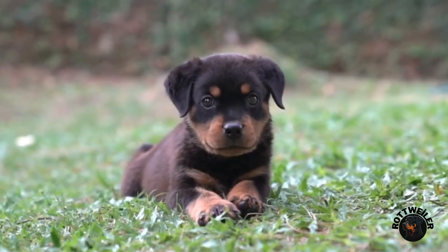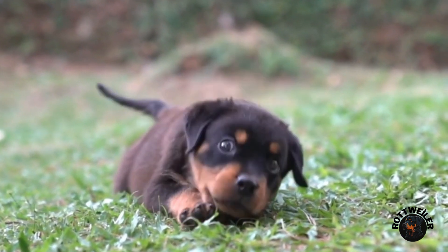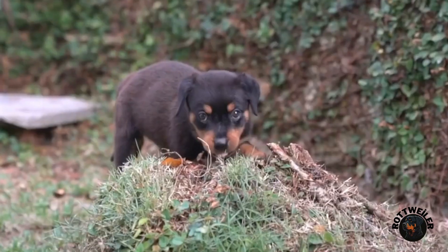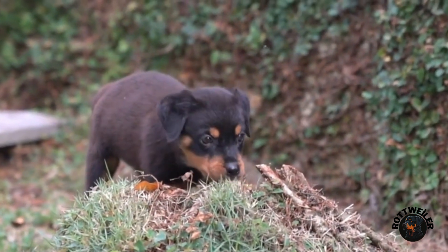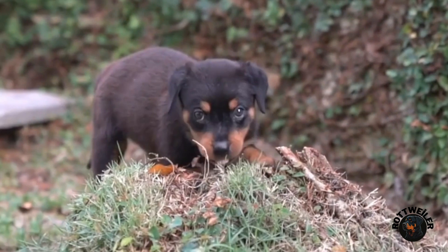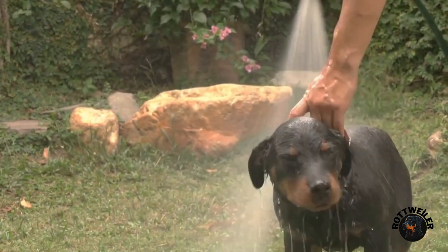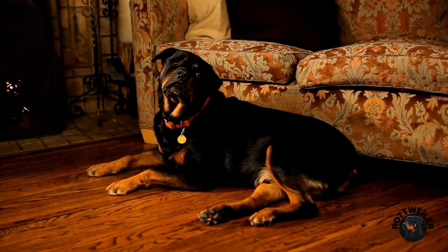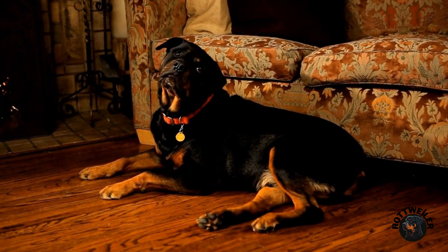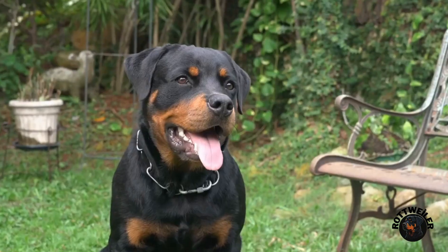One activity that can greatly benefit both you and your rottweiler is nose work training games. These are a fantastic way to stimulate your rottweiler's mind and channel their energy into positive outlets. These games tap into their natural scenting abilities and provide mental and physical exercise. In this video, we will explore some fun and engaging nose work training games specifically designed for rottweilers.